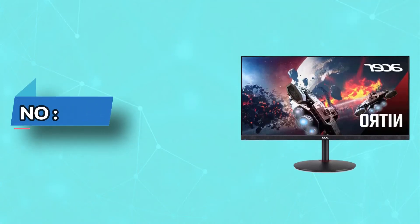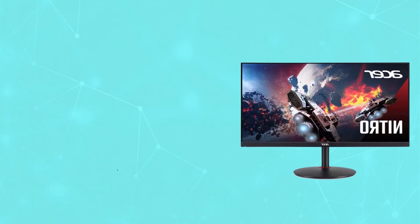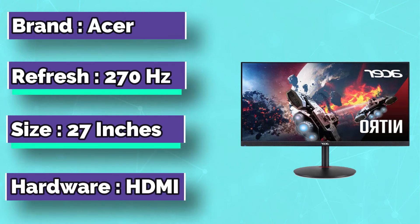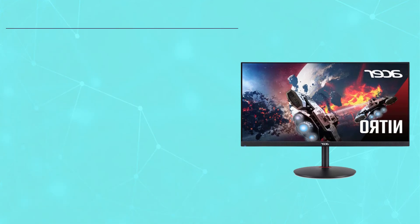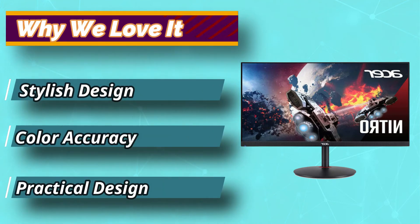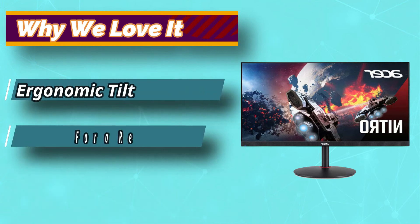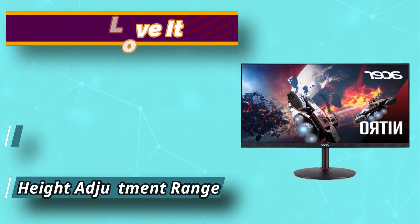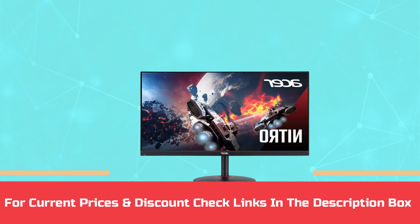Number 4: Acer Nitro XV272U Gaming Monitor. This monitor features a 27-inch IPS 1440p panel with an overclocked refresh rate of 270Hz, making it a product that perfectly handles the needs of professional gamers. With a super quick half-millisecond response time, this monitor can keep up with the lightning-fast reflexes of eSports players.